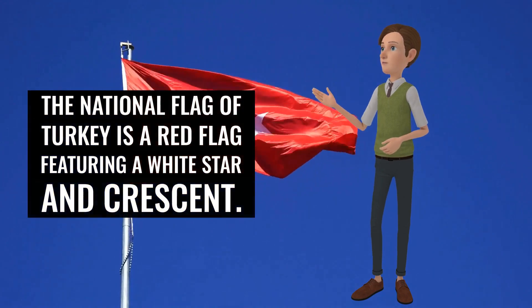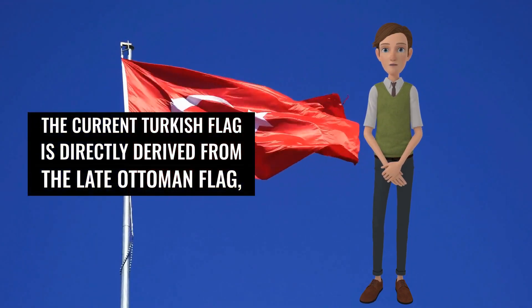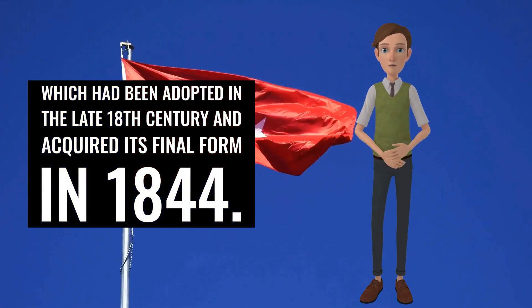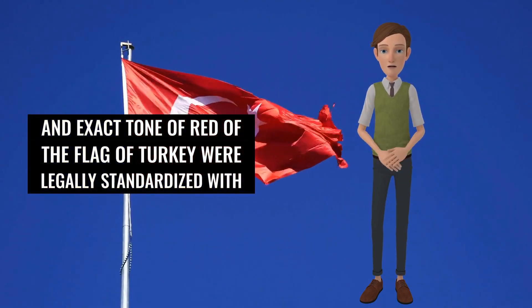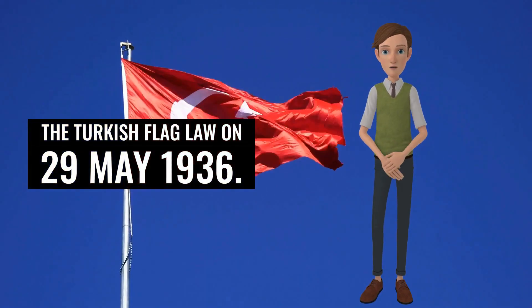The national flag of Turkey is a red flag featuring a white star and crescent. The current Turkish flag is directly derived from the late Ottoman flag, which had been adopted in the late 18th century and acquired its final form in 1844. The measures, geometric proportions, and exact tone of red of the flag of Turkey were legally standardized with the Turkish flag law on May 29, 1936.